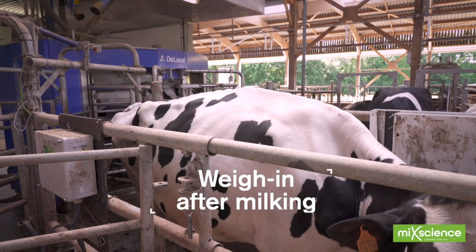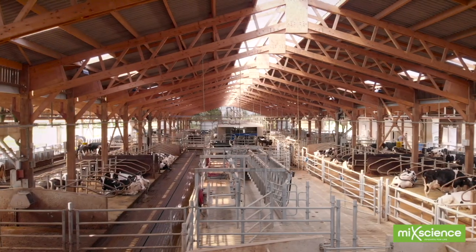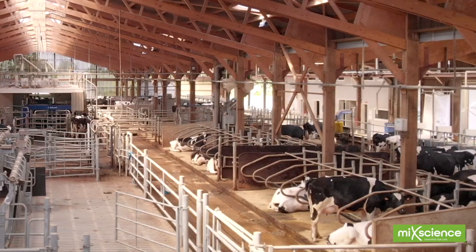When designing the barn, a great deal of care was spent on the comfort and well-being of animals – optimum lighting, ventilation, mattresses, brushes and other features.